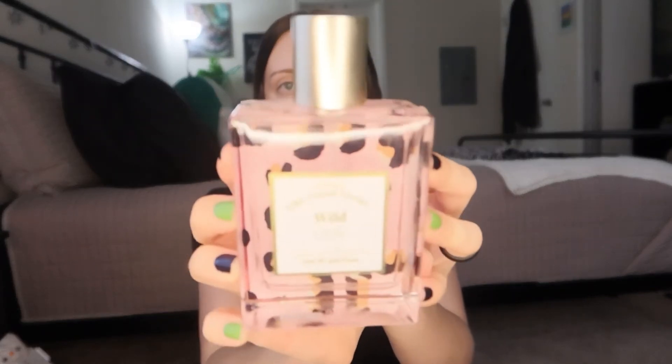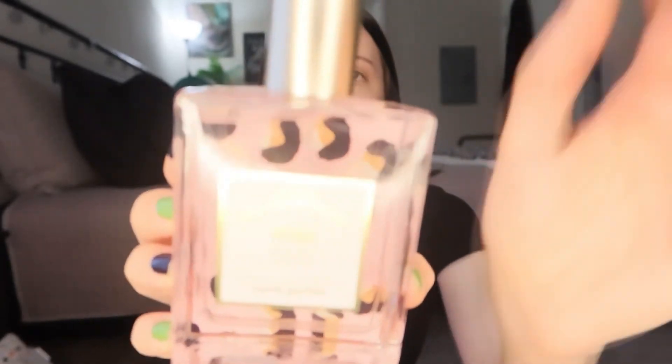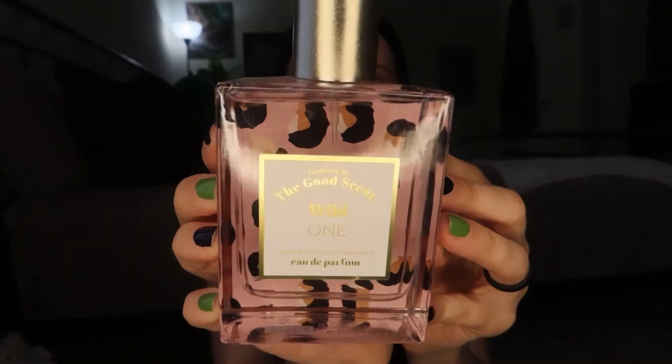Then I picked up this perfume. I have very little of my Bath & Body Works spray left and just my roller perfume — the Burberry one I wore at my wedding — so I needed more. This brand is called Good Scent, and the name is Wild One. It's vegan and cruelty-free fragrance oil. It was $13. I honestly picked it up because of the cheetah print packaging, but it smells really good.